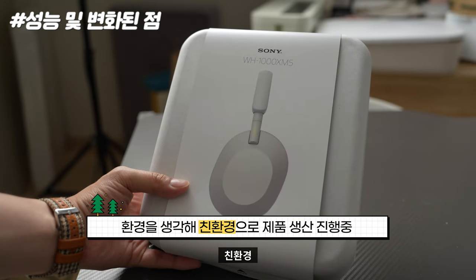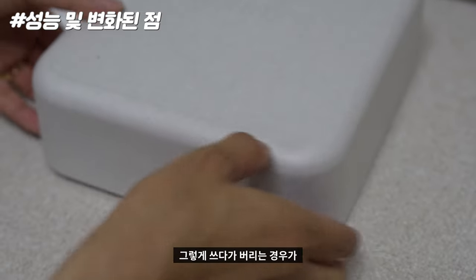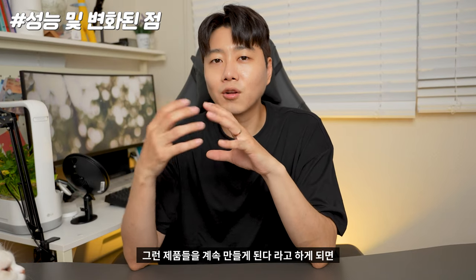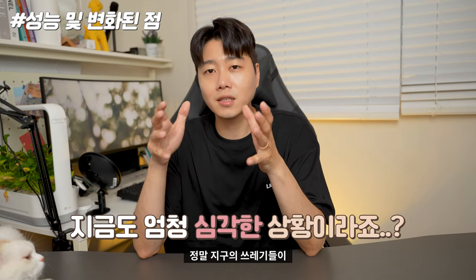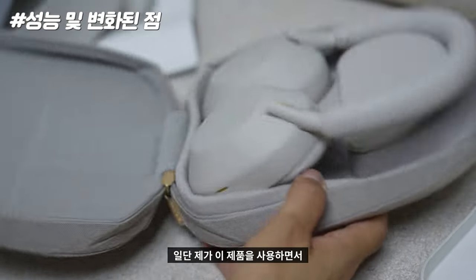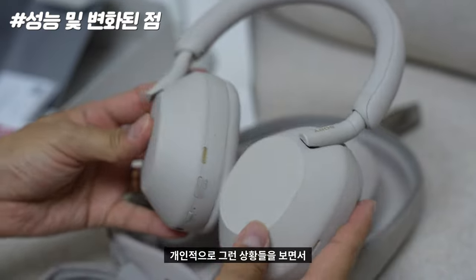요즘 소니가 밀고 있는 게 있죠. 소니뿐만 아니라 다른 회사들도 마찬가지인데 소니가 유독 잘 하고 있다는 생각이 드는 게 친환경 제품으로 만드는 일을 계속하고 있습니다. 패키징 자체에서도 친환경이구나라는 생각이 들었습니다. 전자제품을 1~2년 쓰다 버리는 경우가 많은데, 큰 기업에서 친환경을 먼저 생각하고 제품들을 만들다 보니 한켠의 마음에 위안이 된다고 해야 될까요, 그런 부분들이 개인적으로 마음에 들었습니다.